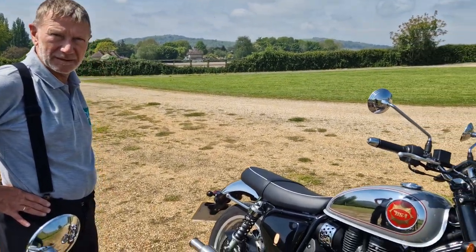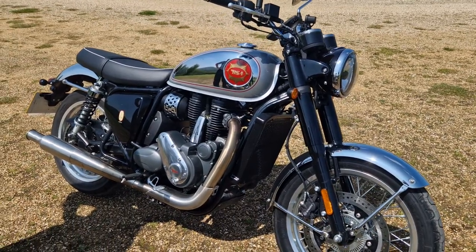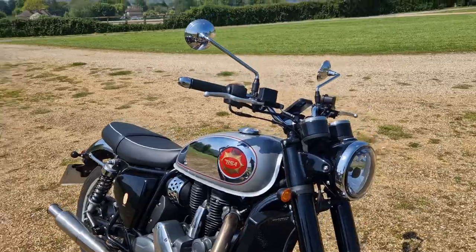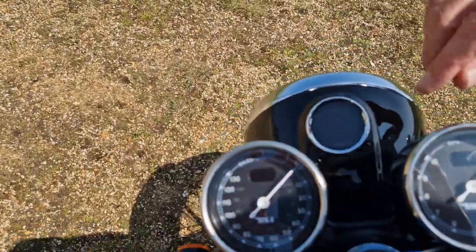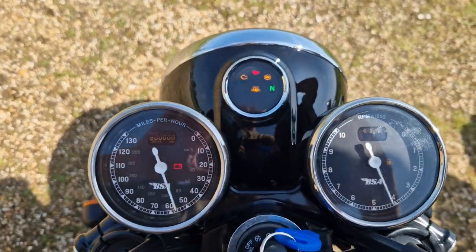The handling impressed me — goes into corners without any problem. Very neutral steering, not too light, not too heavy. Ian was also pointing out a display on the top of the nacelle — it looks very old school, which I love.